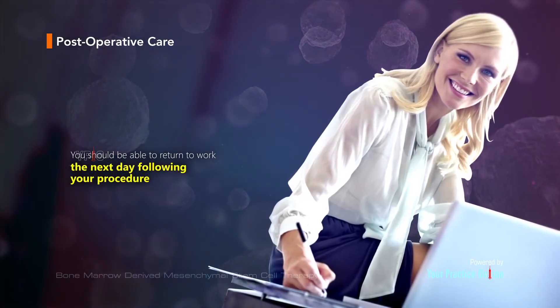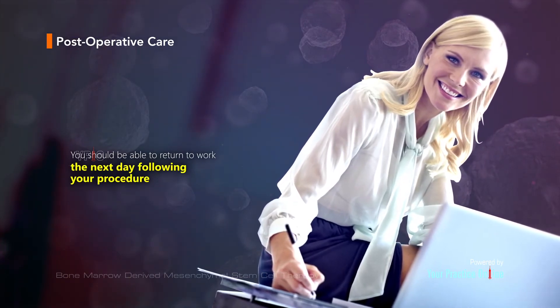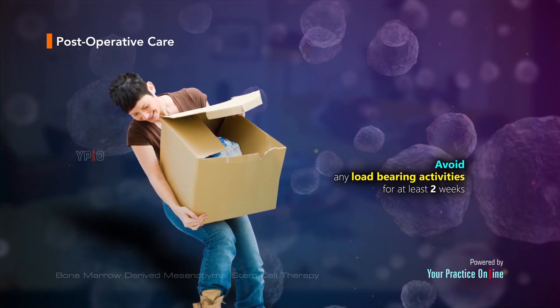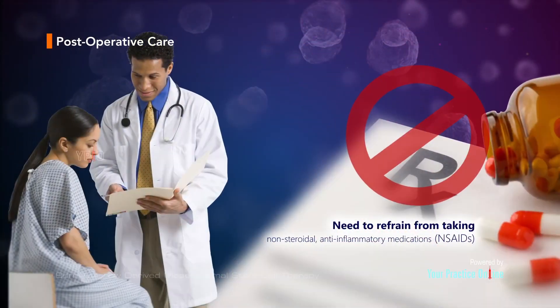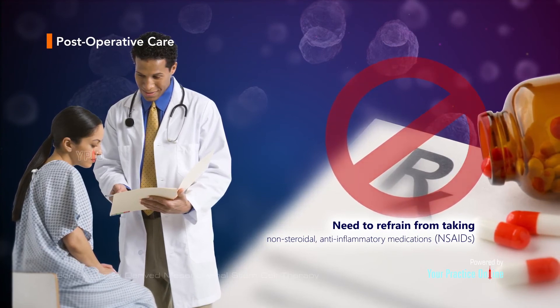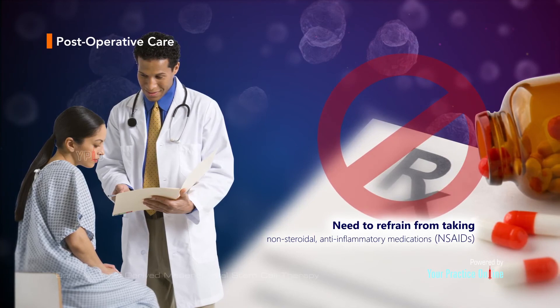You should be able to return to work the next day following your procedure. You will need to take it easy and avoid any load-bearing activities for at least two weeks following your procedure. You will need to refrain from taking non-steroidal anti-inflammatory medications, NSAIDs, for a while as this can affect the healing process of your body.